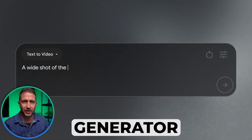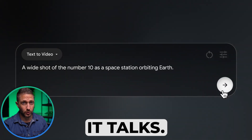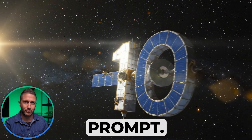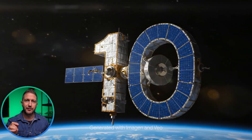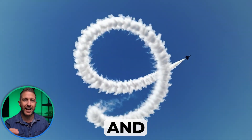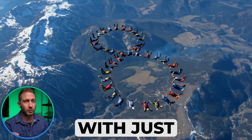Google just launched Google VO3, their most advanced AI video generator yet. And this time it talks — motion, sound, dialogue, all generated from a single prompt. This is more than just text-to-video. VO3 creates cinematic scenes with characters, sound effects and voiceovers automatically, all with just one prompt.